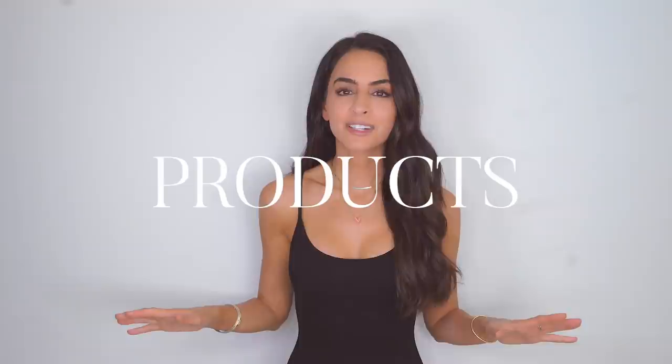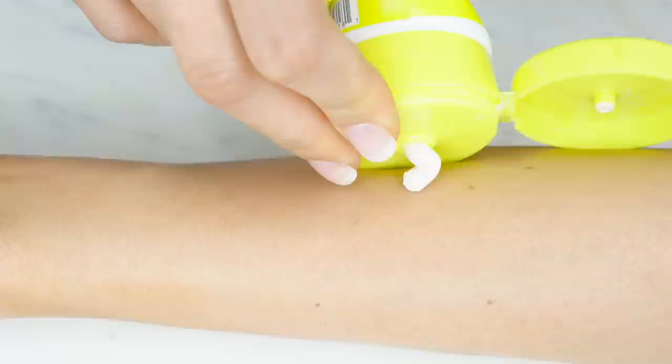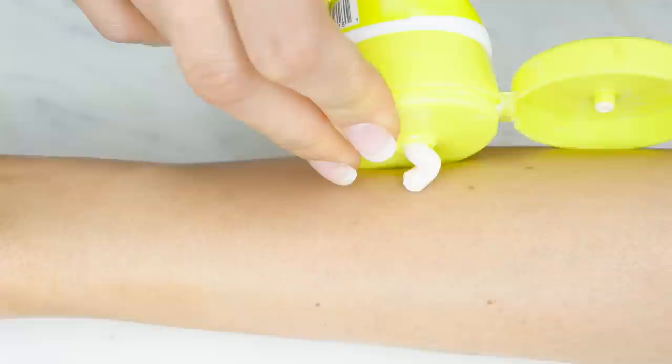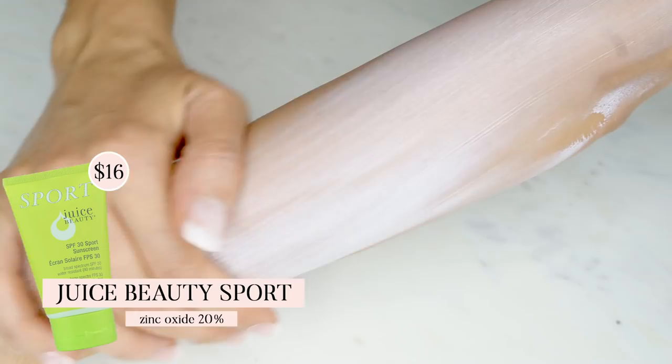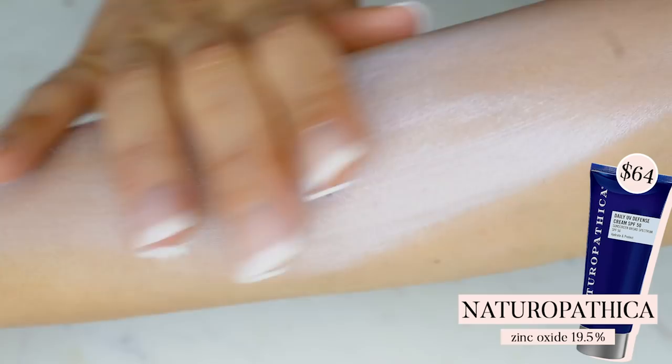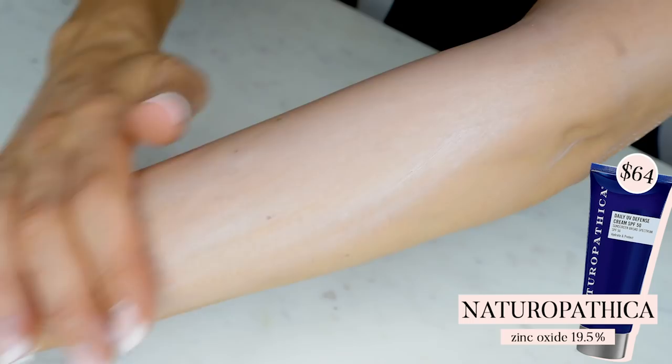Now let's get into products — I'm so excited to show you these. They're all zinc oxide based with high percentages. The first two are non-tinted and can be used on face or body. First, we have Juice Beauty Sport — an incredible, affordable product that smells amazing. It looks white, but once you rub it in, it's completely transparent and gives your skin a very luminous look. Next is Naturopathica, which has a thicker texture that takes a little longer to massage in but won't leave a white cast. It also has green tea, which can treat and prevent sun damage. My favorite between the two would be Juice Beauty based on texture.